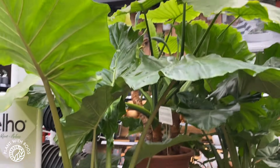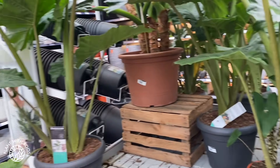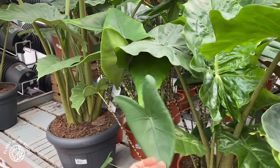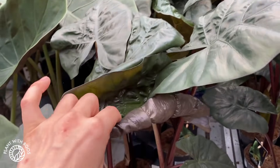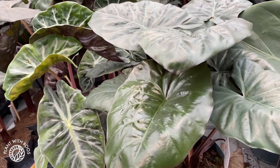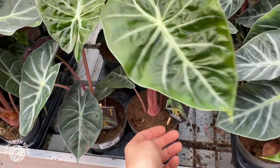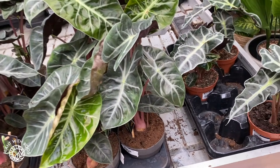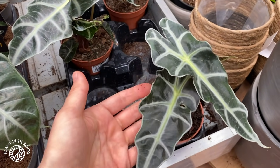Look at these huge alocasias! I love these now for the greenhouse — looking more into big-leafed alocasias because my boyfriend and I both like them. We already have the big zebrina in there. There are lots of different dark ones looking really nice, some pink ones as well — around 12 euros. And some Bambino or Polly — four euros! That's not a lot.